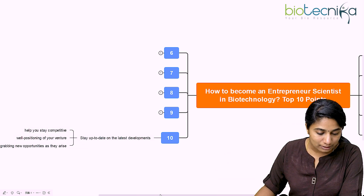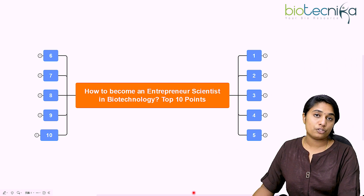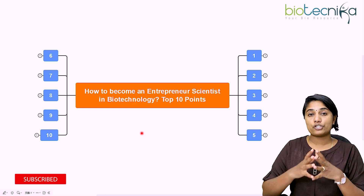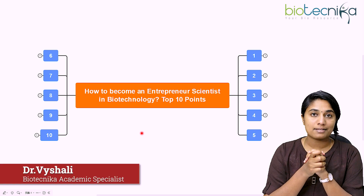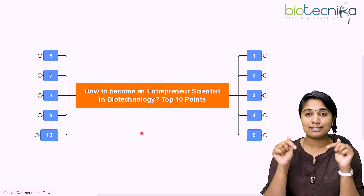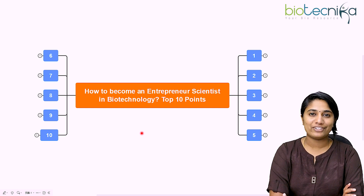So those are the 10 important things to discuss if you are going to become an entrepreneur scientist in biotechnology. I hope it was super helpful, and I wish you all the very best for your future career as an entrepreneur. If you have any more points or doubts, let us know in the comment section below — we are very happy to know your insights. Thank you so much and see you in the next video.